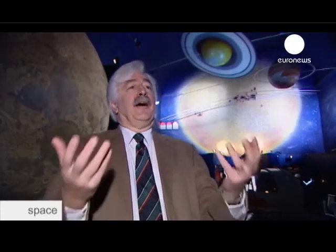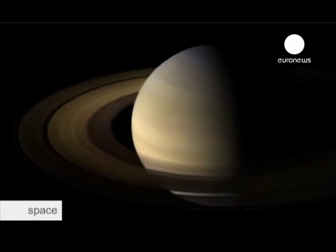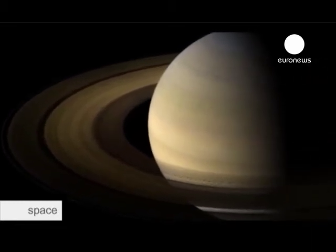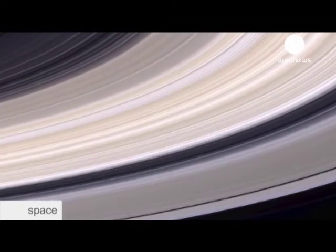Where did the planets come from? How did the planets form? How did they grow? How did they change? And I think the fundamental question is: isn't it strange that we live on a planet? How did we come out of the cosmos? Cassini-Huygens is looking for the answers in Saturn, the second-largest planet in the solar system, its rings and its many mysterious moons.